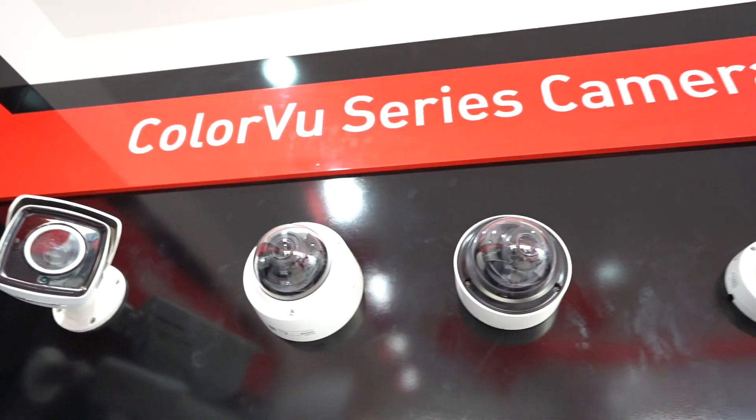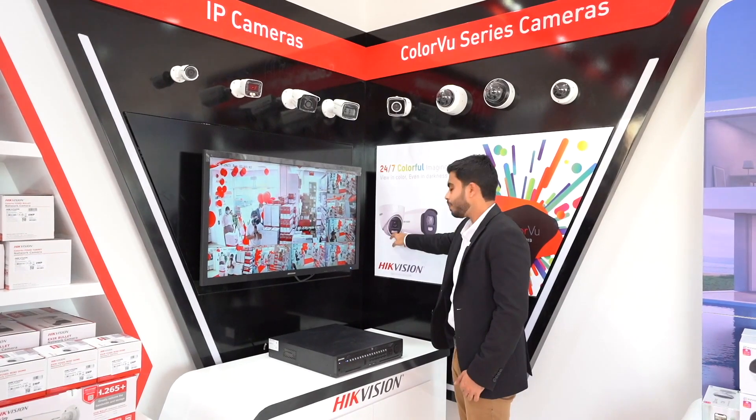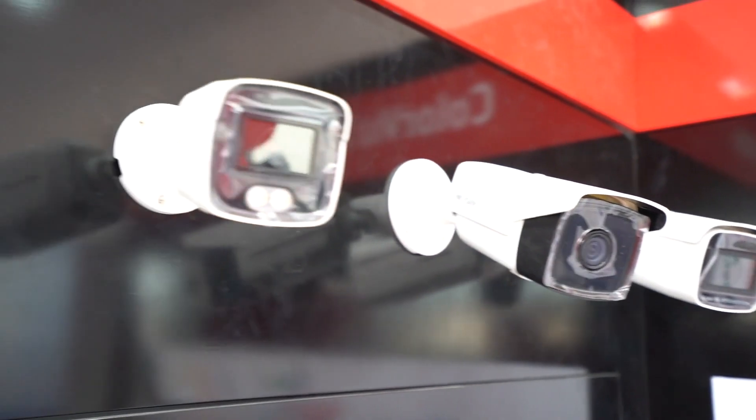Even when there is no light — no street light or any source of light — the inbuilt LED can support the lens in capturing a color image.